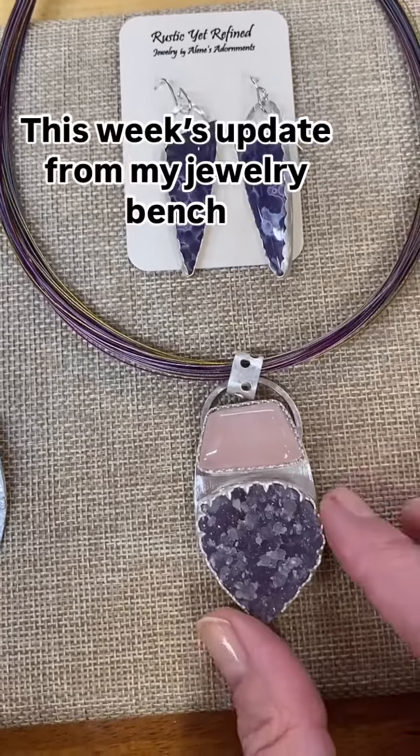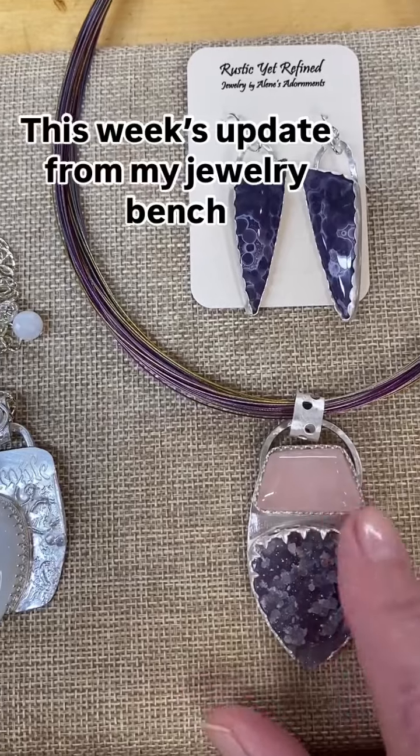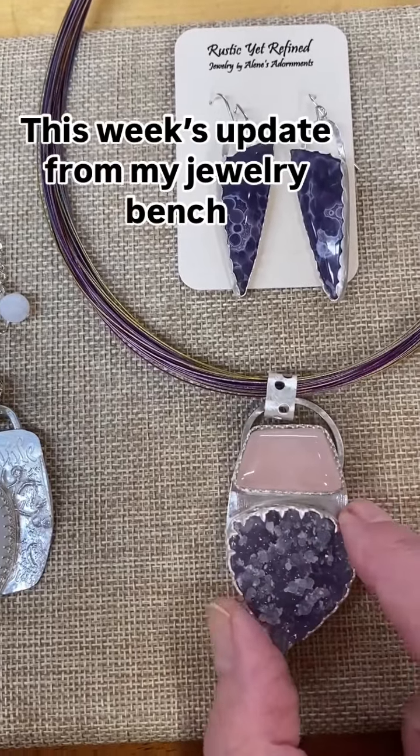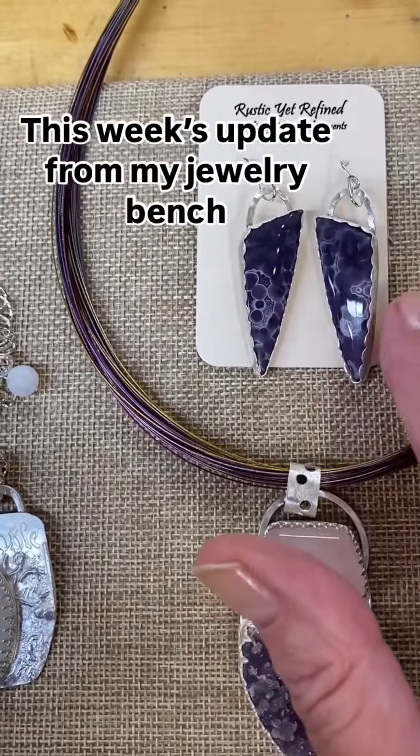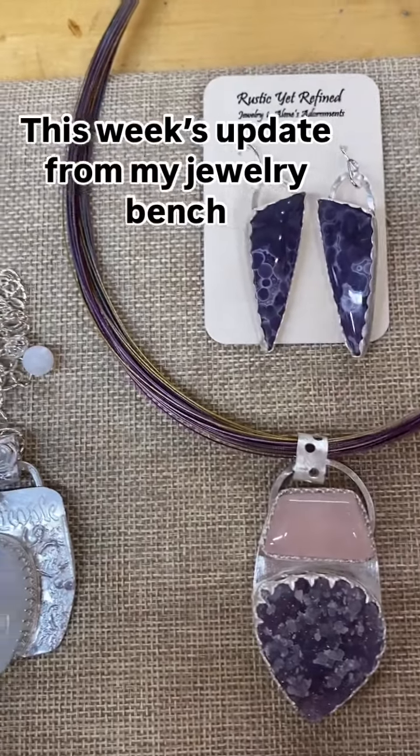Here's my weekly update. I finished this piece — this is the grape agate with the rose quartz. They're so beautiful together. And then these are the grape agate earrings that will go with it. Or not — you can buy them separately.